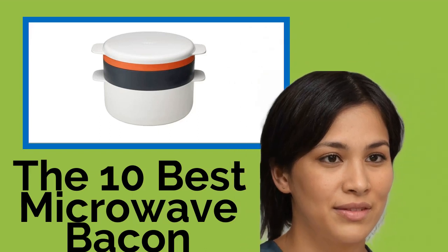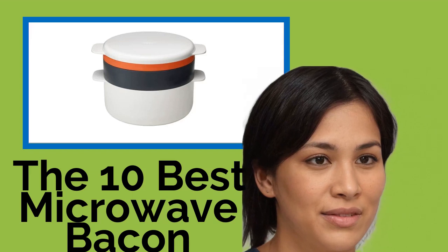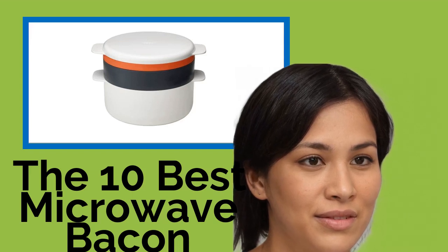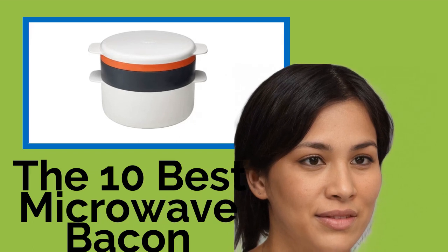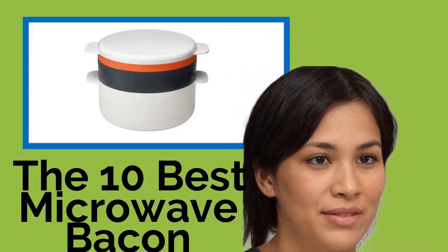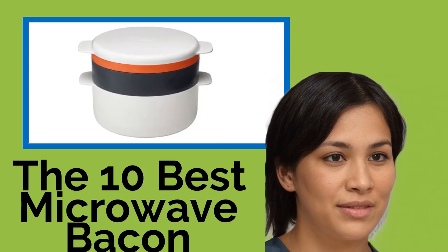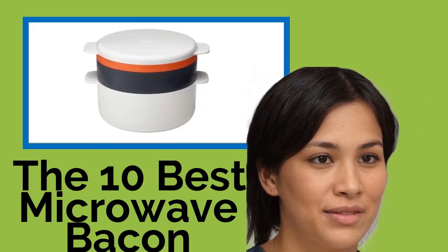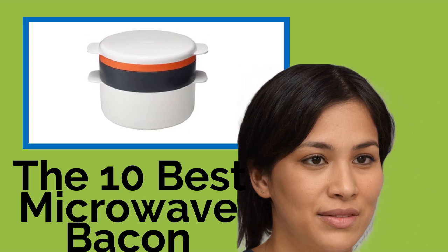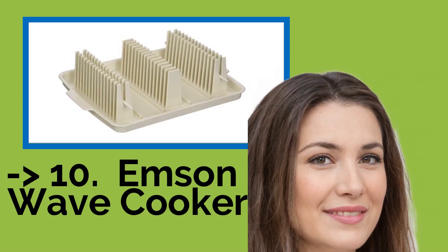The 10 Best Microwave Bacon Cookers. There are two kinds of meals: those that include bacon, and those you choke down bitterly while slowly getting angrier and angrier. If you never want to suffer through a subpar brunch again, these microwave cookers will let you whip up a few rashers in a flash without sacrificing deliciousness. This way, the only thing damaging your heart will be cholesterol — not unresolved breakfast anger.